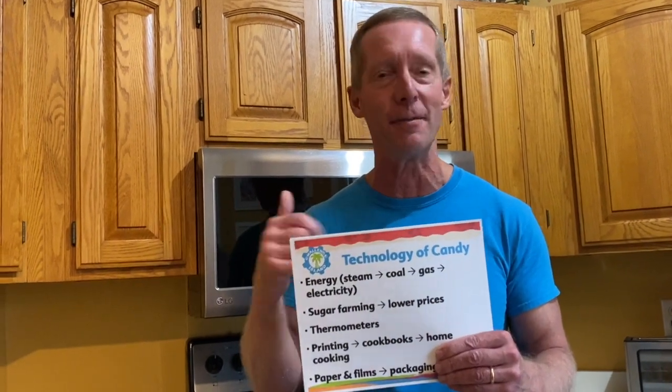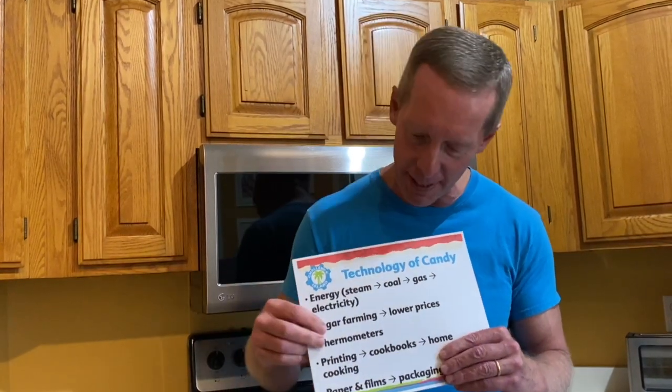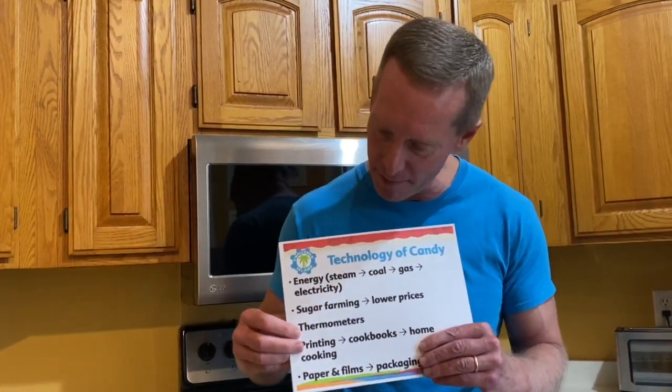Believe it or not, sugar farming is an important technology. Back before they got really good at farming sugar, it was really expensive and hard to make candy and sell it to people. Around 1900, sugar farming got a lot more efficient, which made for lower prices for the sugar so that we can make candy that people can afford.